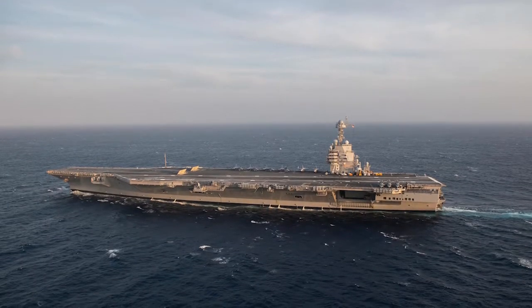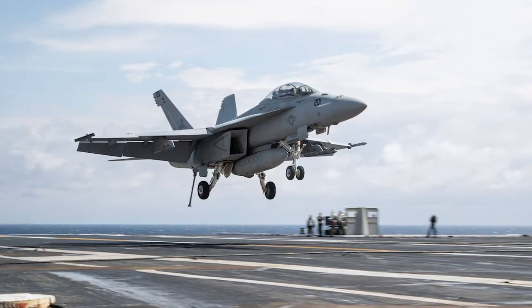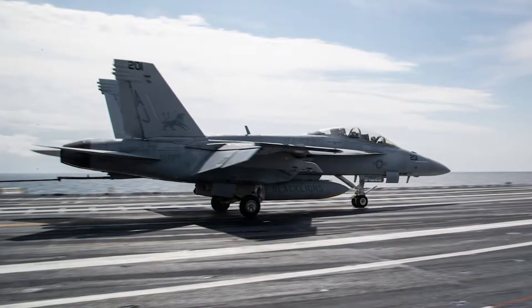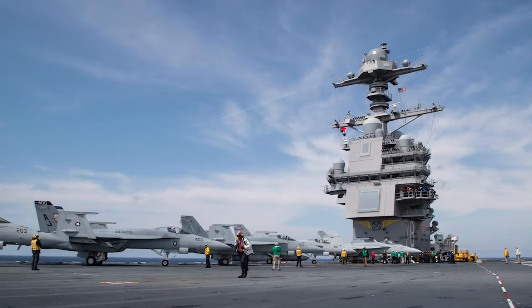Ford has been underway in the Atlantic Ocean conducting carrier qualifications. During a two-day period, F/A-18 Super Hornets across four different squadrons assigned to Carrier Air Wing 8 conducted 123 day and 42 night catapults and traps aboard Ford in order to complete its flight deck certification.